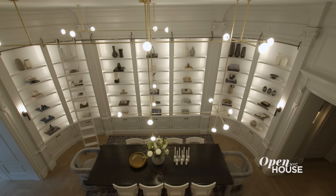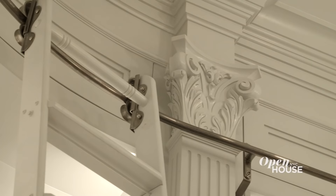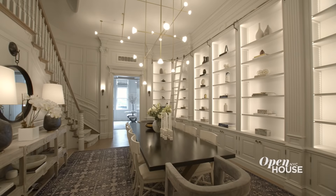And of course, there's a library, dining room, or both. With custom shelving, exquisite molding, and contemporary lighting, and seating for at least 12, it makes the perfect place for your next book club or exquisite dinner.